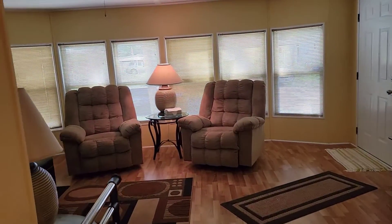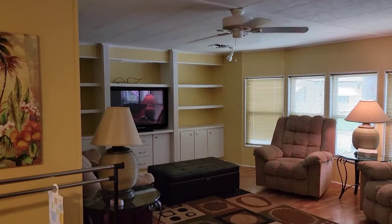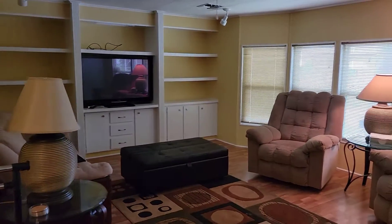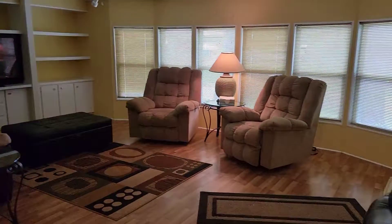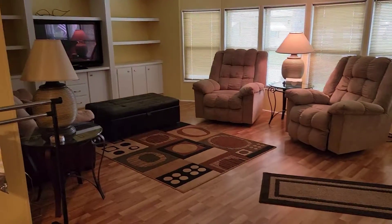Very spacious living room with beautiful bay windows. Again, additional storage and plant shelving. This home is coming turnkey, so most of what you see will stay, less personal items.